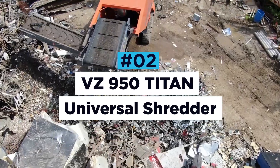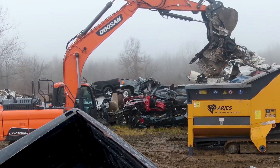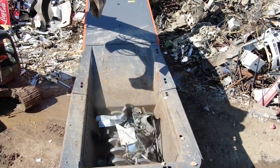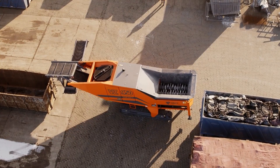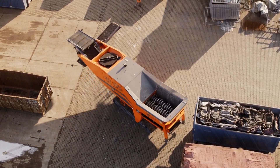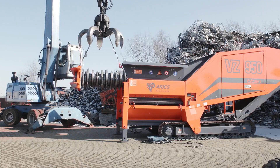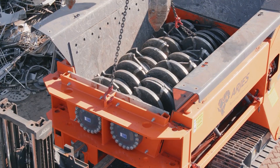VZ 950 Titan Universal Shredder. The VZ 950 Titan is a behemoth of a shredder that can tooth its way through almost anything, including car bodies, scrap, waste wood, minerals and much more. It is fitted with a standard track system that allows it to be rigged up to a regular truck hitch for easy transportation in, around and between sites. The machine features a quick-change system for the tool shaft — the shredding mechanism — allowing for easy installation and removal of the shaft pair in the shortest time possible.